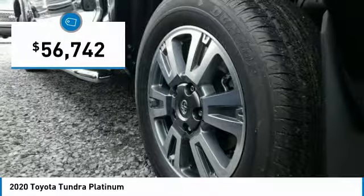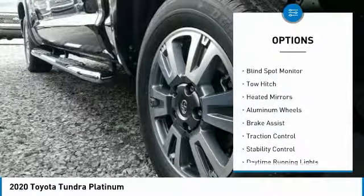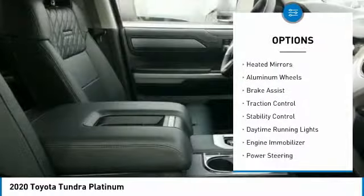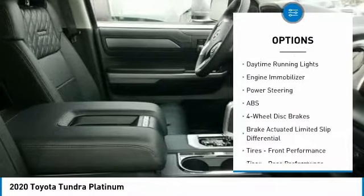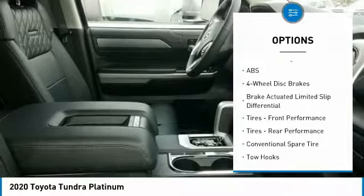Here are some of this vehicle's great options: four-wheel drive, blind spot monitor, tow hitch, heated mirrors, aluminum wheels, brake assist, traction control, stability control, daytime running lights, and engine immobilizer.